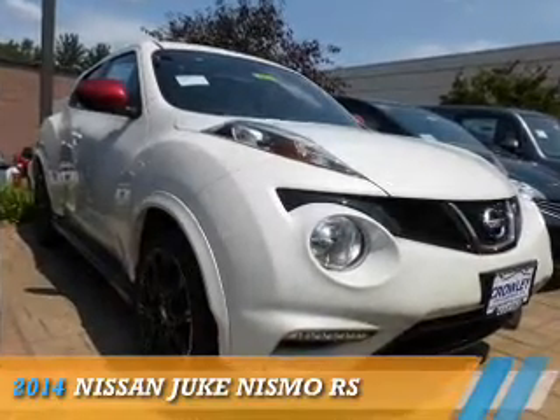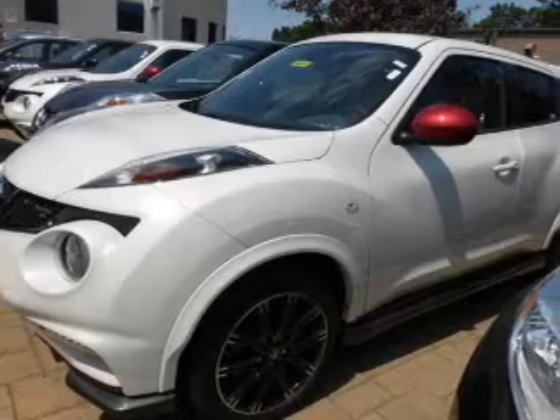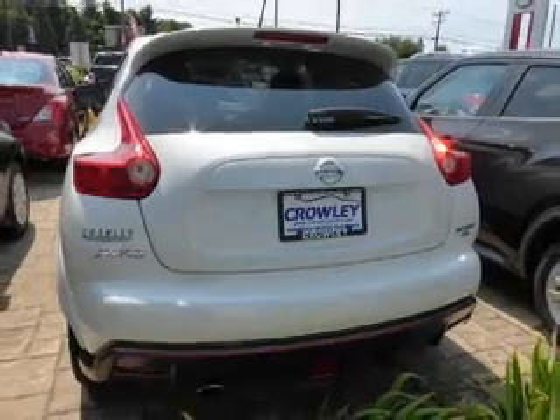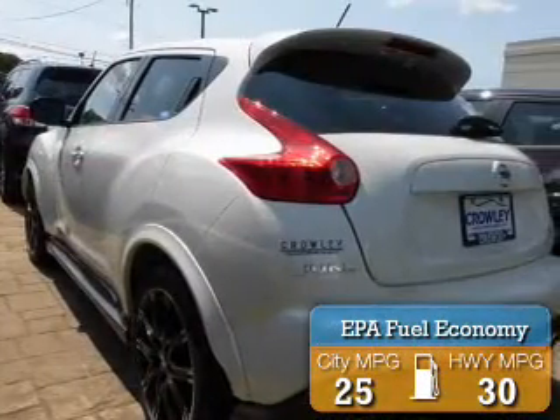Presenting the 2014 Nissan Juke. It's powered by all-wheel drive, a 1.6-liter four-cylinder engine, and a continuously variable transmission. Great fuel efficiency saves you money by requiring fewer trips to the gas station.